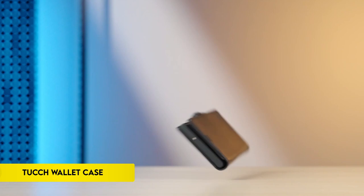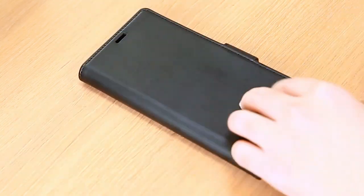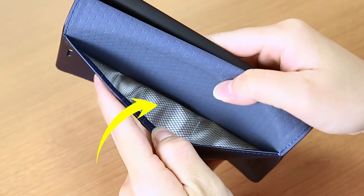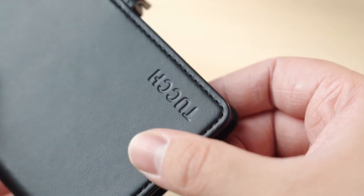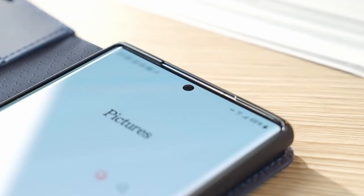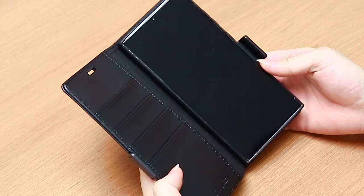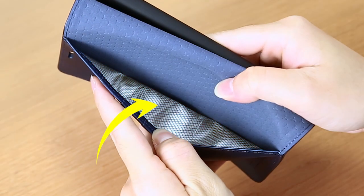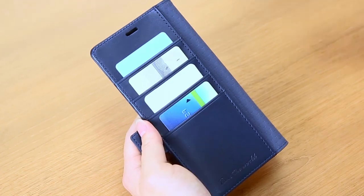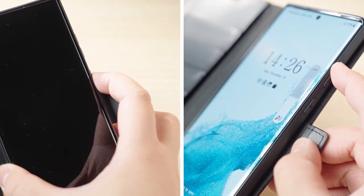On number 5: the TUCCH Wallet Case. The TUCCH Galaxy S24 Ultra Leather Case, exclusively for the 6.8-inch 2024 release, features a kickstand for convenient video watching and FaceTime calls, with a magnetic closure ensuring device protection and S-Pen functionality. It offers full access to features including four card slots and a money pocket, eliminating the need for an extra wallet. With RFID-blocking technology and dual-layer protection, the case safeguards personal information and provides shockproof coverage against drops and bumps. Crafted from premium synthetic leather, it combines classic style with practical design, reflecting a graceful, luxurious, and fashionable business aesthetic.